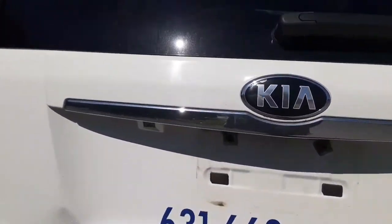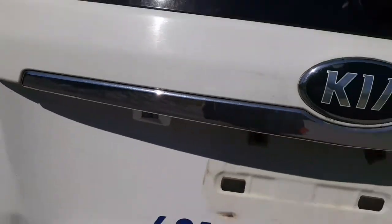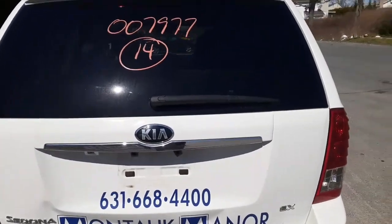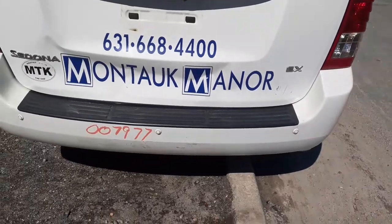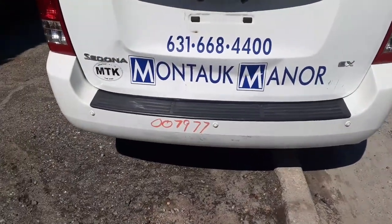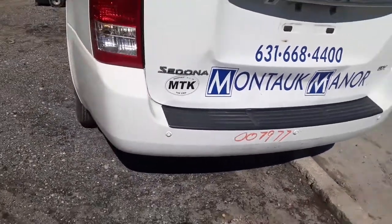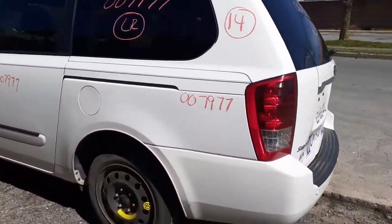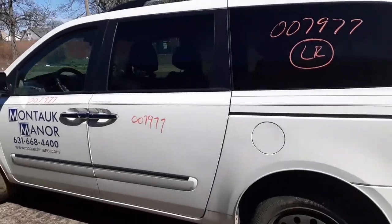Back glass, spoiler with the third light, wiper motor, rear bumper with the parking assist — again, a few scratches, few nicks here and there. Got a good left rear tail light, good left rear quarter.